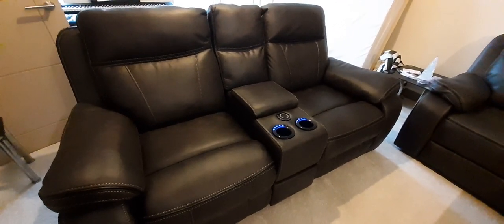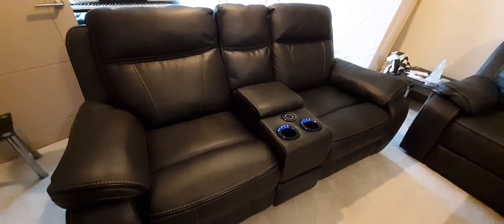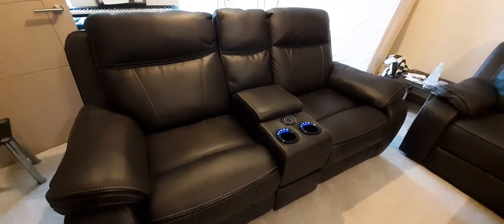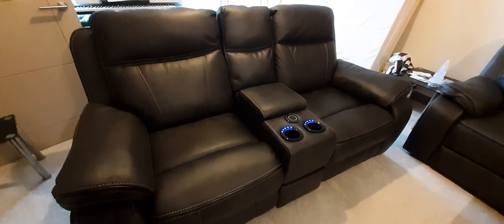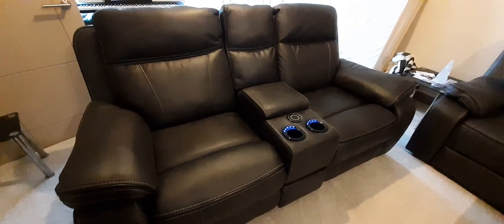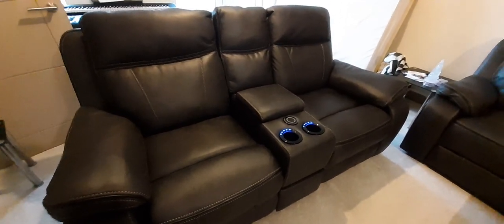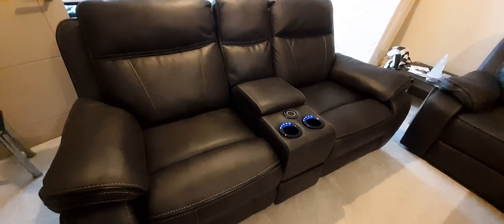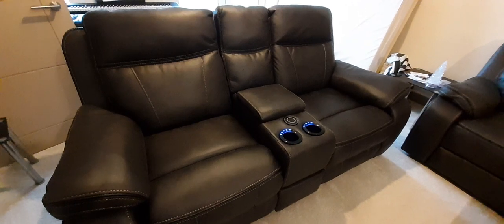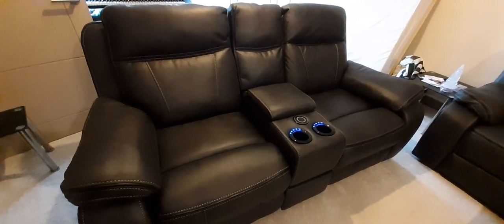I don't normally do this sort of thing, I'm not a sofa reviewer, I haven't got a clue really what I'm doing. But I just thought I'd do a video just to show what the sofa was like, some of the features and what I thought about it so far. We've had it about two days, we got it from DFS in Rotherham, it took about a month - maybe about five weeks - for them to make it.